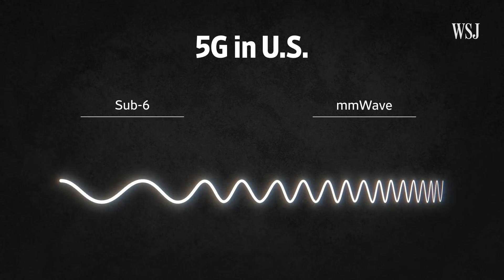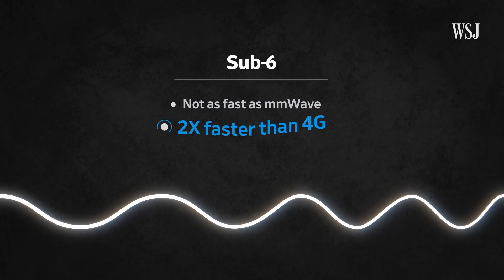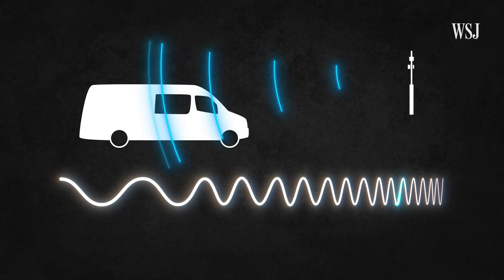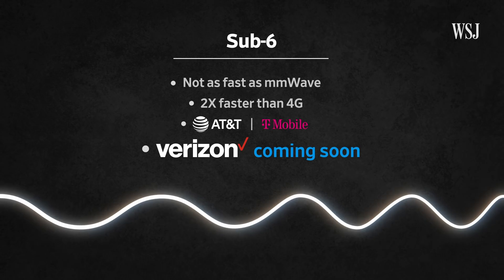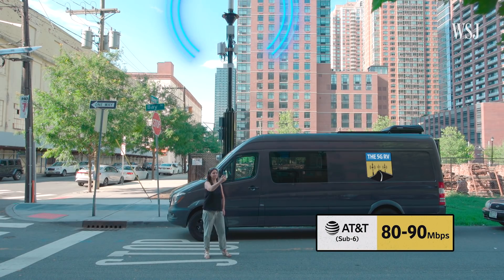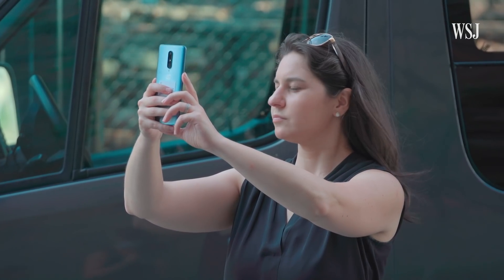Then there's sub-6, named for a set of frequencies below 6 gigahertz. It's not as fast as millimeter wave, but it was faster than 4G LTE in my tests. And it's more practical because it works inside buildings and the coverage is more widespread. For now, only AT&T and T-Mobile have sub-6, including here in Jersey City. Verizon says it plans to roll out its sub-6 network before the end of the year in the US. In downtown Jersey City, AT&T's sub-6 coverage averaged 80 to 90 megabits per second, and T-Mobile's sub-6 got 120 megabits per second. Still pretty good, at least when it could find strong 5G signal strength.